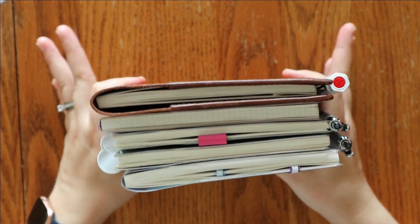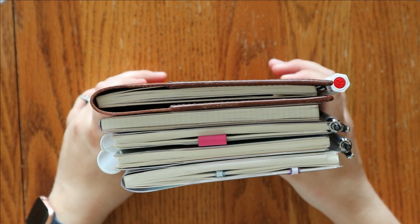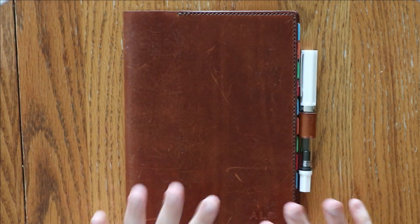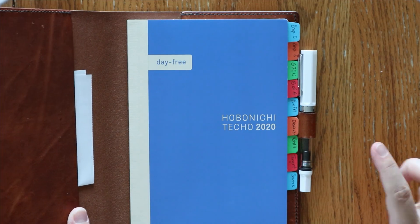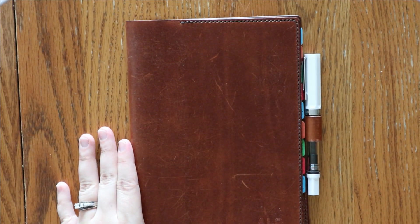The rest of the planners I have are all Hobonichi — either notebooks, day frees, or Cousin Avec. This first one is a Hobonichi A5 Day Free, and this is the one that I use for our budgeting and reconciling. I have all of our accounts and cards that I need to reconcile, with a spot for each of those in this little book, and that is very helpful for keeping everything together.